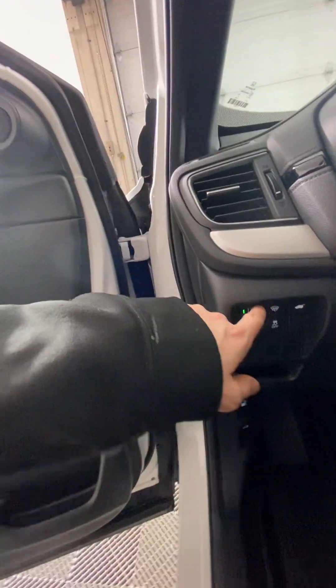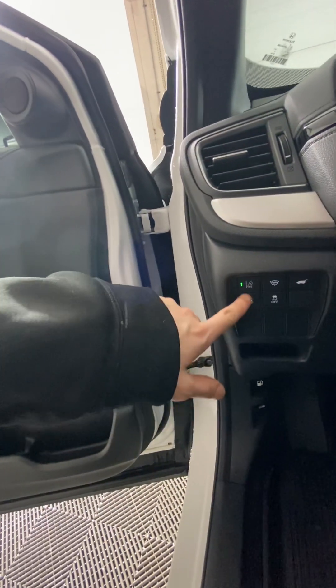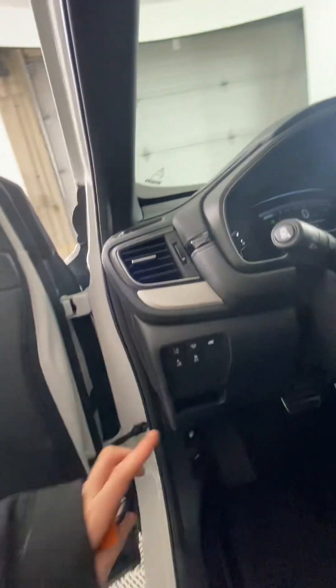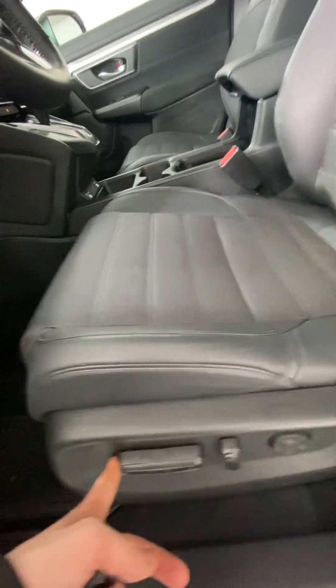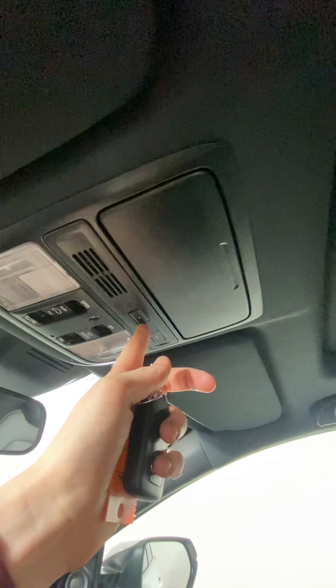This is your road departure mitigation button, as well as your traction control. This seat is on power, so you can use the levers to move it for easy adjustment. Up top we have a sunroof control, as well as a universal garage door opener.